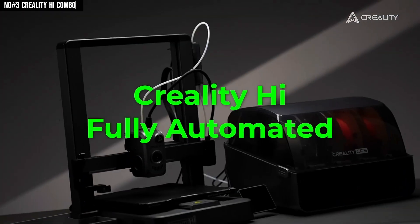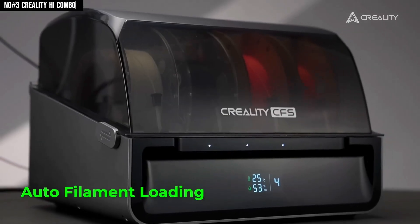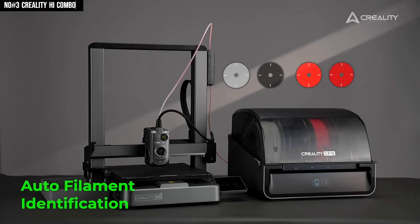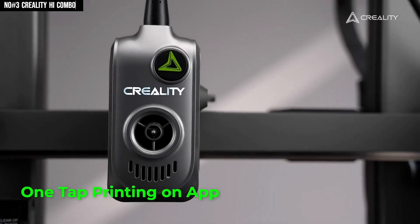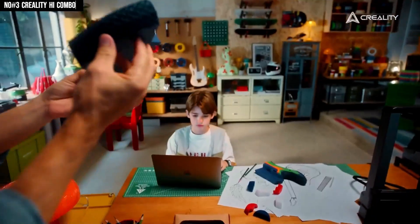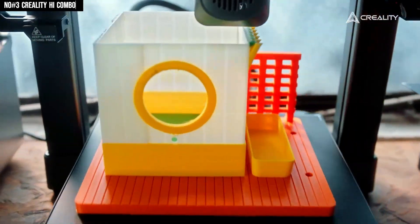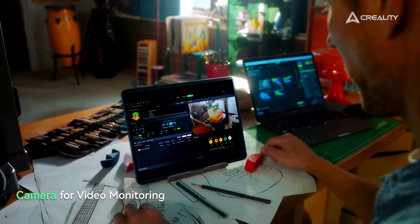It's also packed with clever tech: auto-bed leveling, tri-metal quick-swap nozzle, a built-in camera for remote monitoring, and even a foldable 3.2-inch touchscreen. The printer recognizes RFID filament, handles purge operations, and features a privacy cap for the camera so you control when it watches your prints. In actual prints, it nails smooth transitions between colors, delivers crisp quality even at higher speeds, and the whole experience from setup to first print feels surprisingly seamless. The Creality High Combo isn't just a good 3D printer — it's a multicolor powerhouse that delivers both flexibility and fun for creators at all levels.